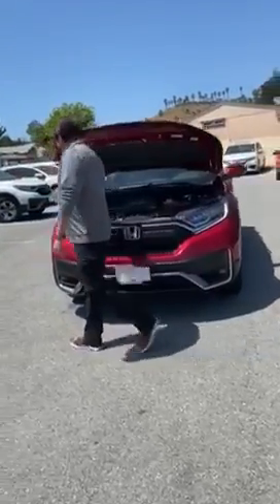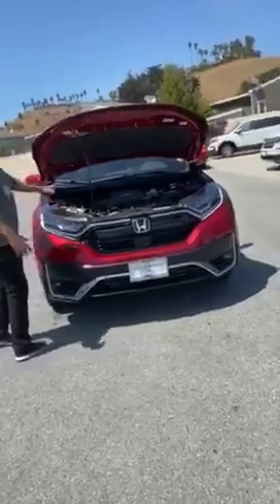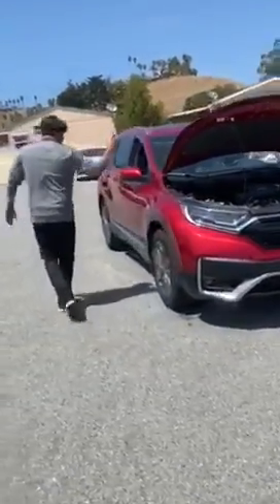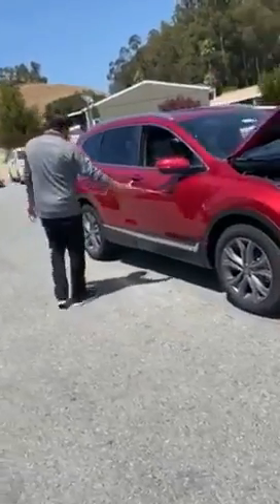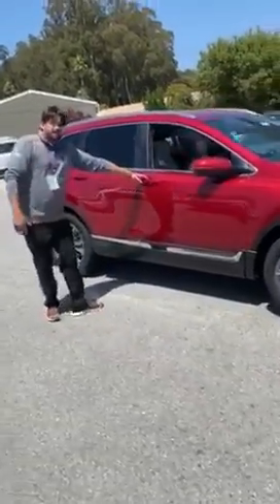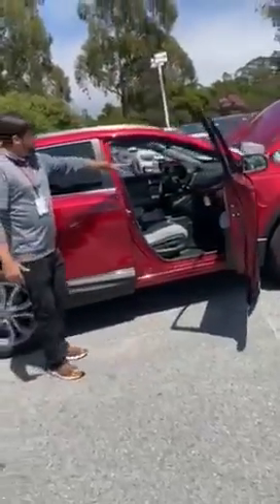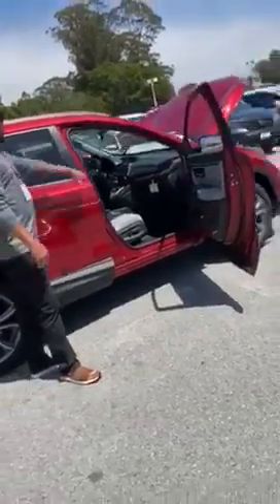The touring model, which is the one I'm standing next to here, comes with LED headlights and tail lights. Additionally, you're going to see chrome-clad siding and accents throughout the vehicle. For 2020 we have new wood finish on the upper paneling and around the consoles.